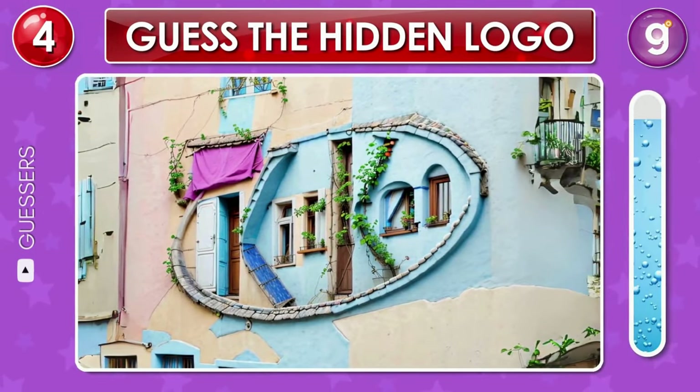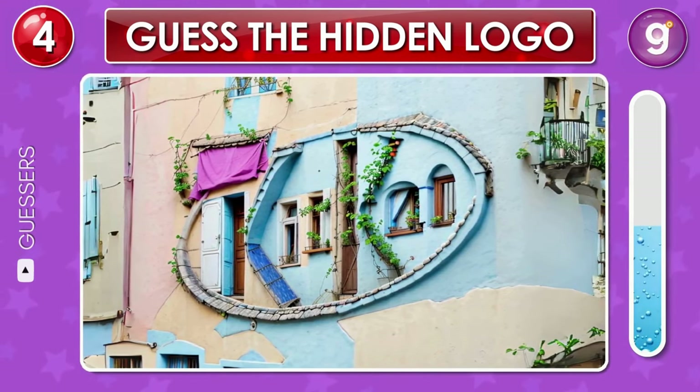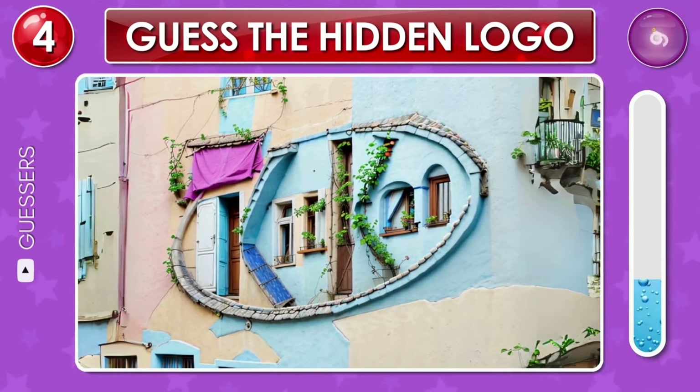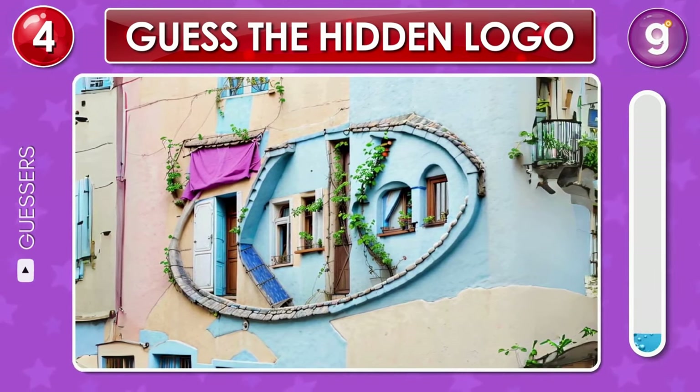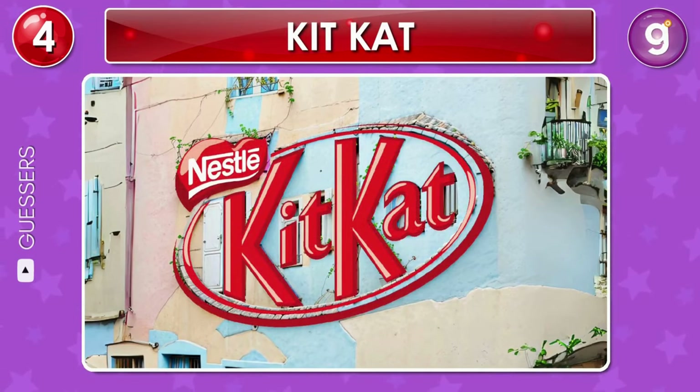Let's take a closer look at the windows on the exterior of this building. Can you spot anything there? Great, that's the KitKat logo.